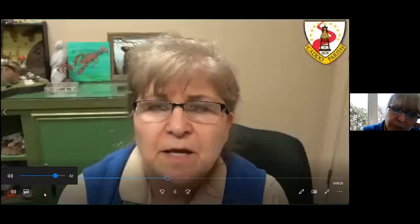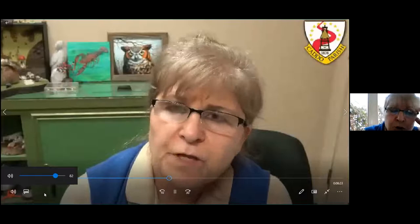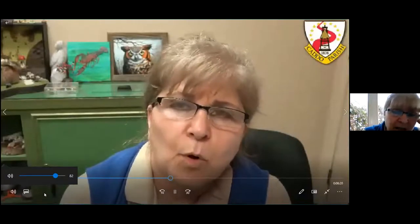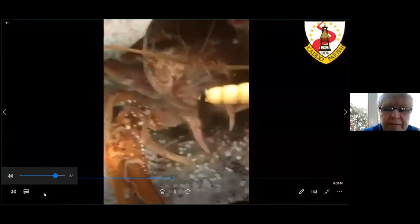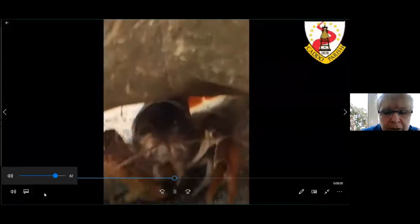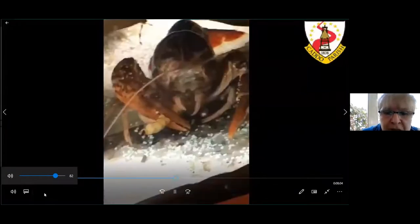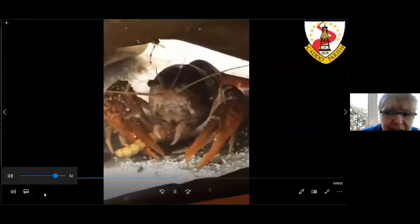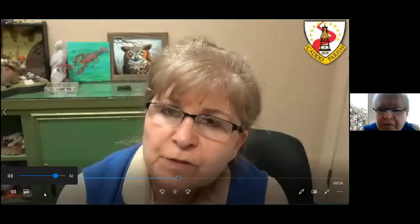Crawfish are detritivores — they eat rotting plants, leaves, and other organisms. They also feed on snails, insects, larvae, and worms. Here I am feeding the one that we have in our aquarium that we got from our bayou in the park. As you see, it grabs food with its large pincers in the front and kind of touches it with the little ones on its back legs. They can live up to 20 years — they have a long lifespan.